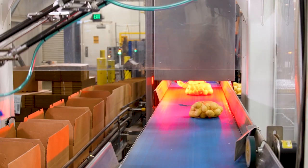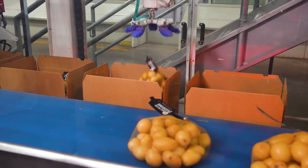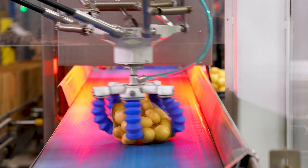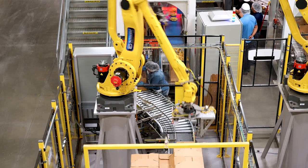Before we had the robotics, everything was done by hand, so for food safety that's a little bit of a concern because there's a lot of hands touching the product. Since we put in the robotics with the soft gripper, it doesn't eliminate a person — it just moves them to a different role — but it allows less human contact. Our philosophy here in regards to food safety is we want to make sure that the potatoes people are consuming are the safest they can be, from farm to fork.